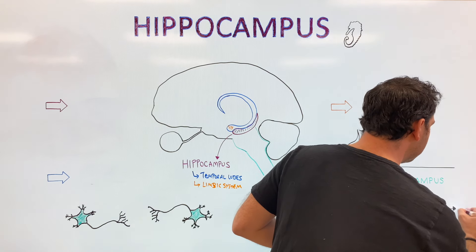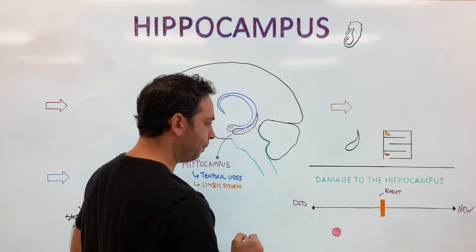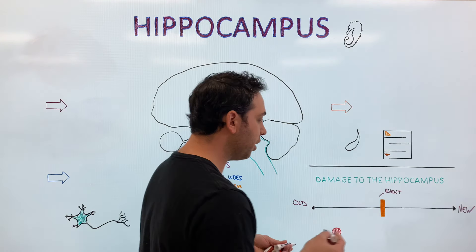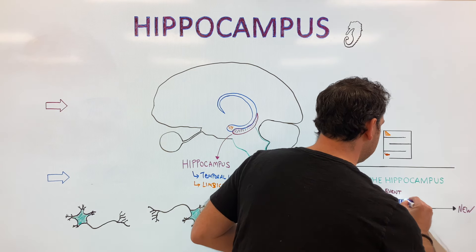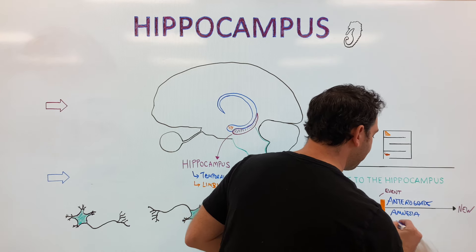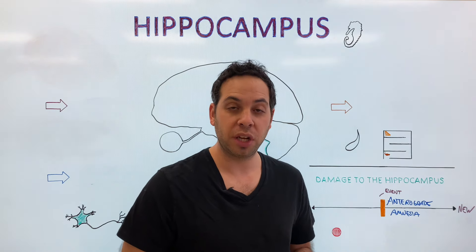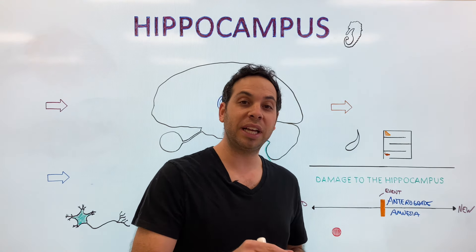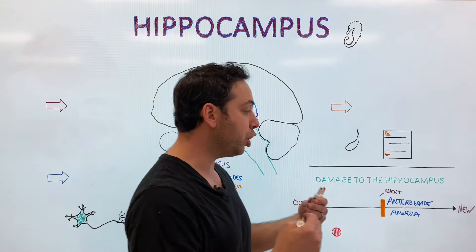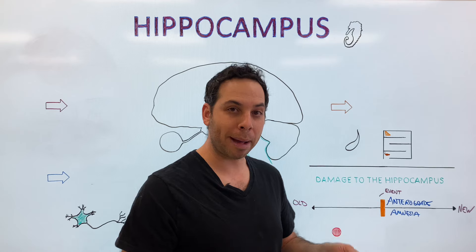If you have damage to your hippocampus, you might not be able to create new memories. We call this anterograde amnesia. One of the most famous case studies in psychology revolves around a man by the name of Henry Molaison, or H.M. In the early 1950s, he suffered from seizures, so doctors removed his medial temporal lobes to alleviate those seizures without realizing the hippocampus's full function. H.M. was able to recall things from the past — maybe his childhood — but he wasn't able to form new episodic memories, those memories of your life. So you might ask H.M. what he did the day before, and he couldn't remember.